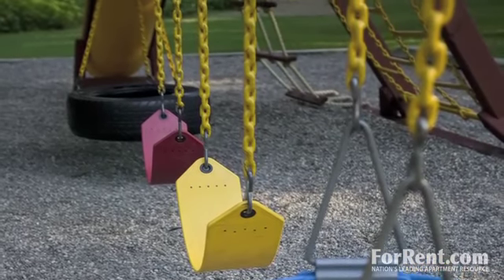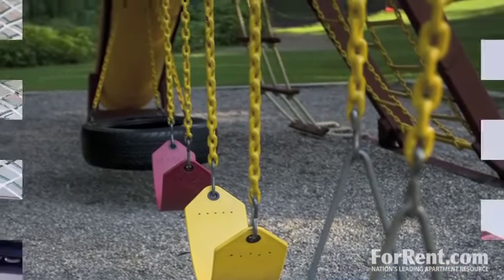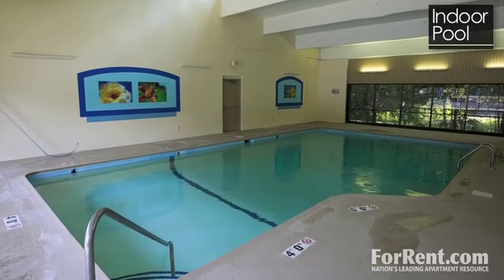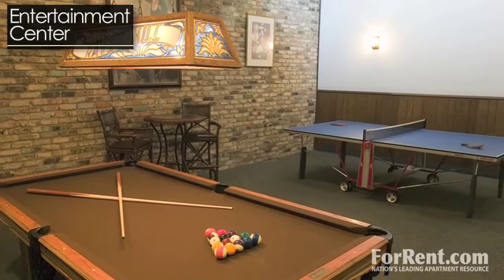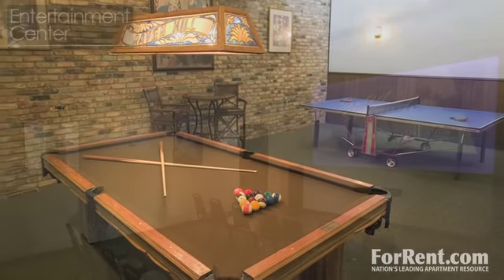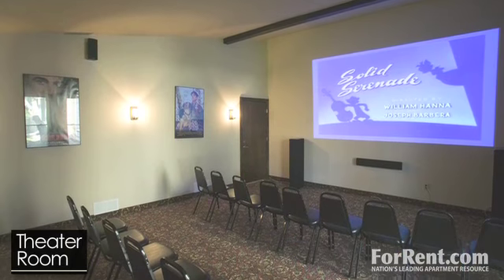If it looks like rain or snow, there's still plenty to do. Play a game of racquetball, workout in the cardio or weight rooms, or take a dip in the indoor pool. In the entertainment center, enjoy a game of billiards, darts, or ping pong, or watch a movie on the theater room's 13-foot screen.